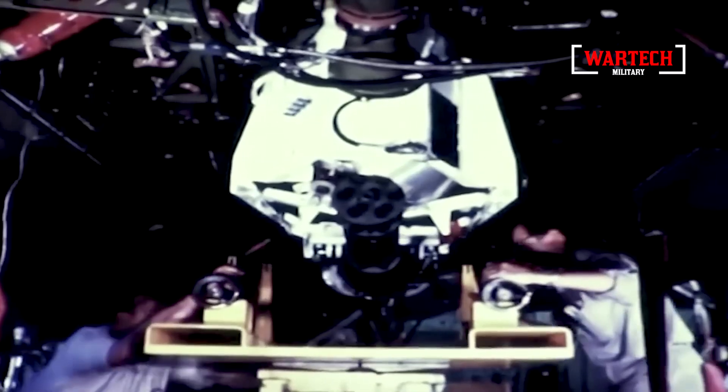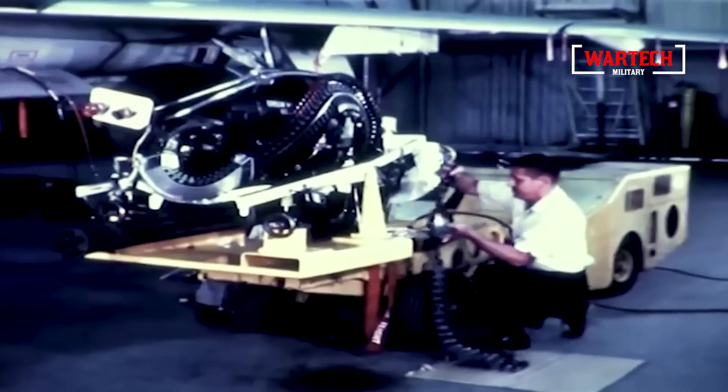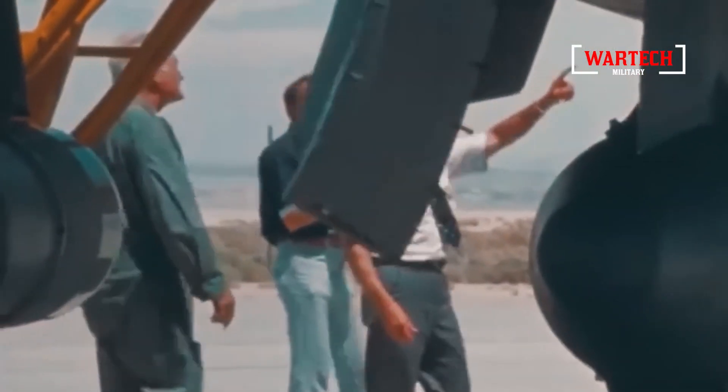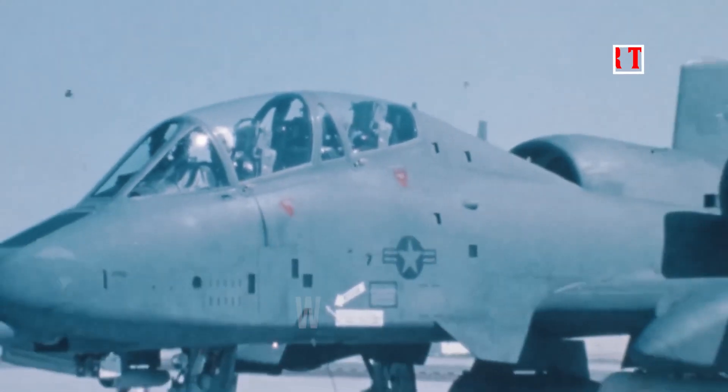Enter the Geo-8 Avenger in 1972, a 30mm rotary cannon designed to shred through Soviet tanks like they were made of paper. After five years of development, this behemoth entered service, becoming the heart of the A-10 Thunderbolt II, also known as the Warthog.